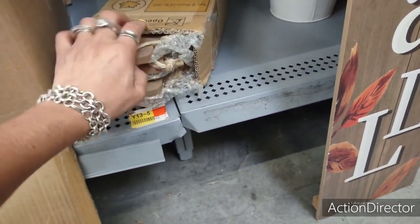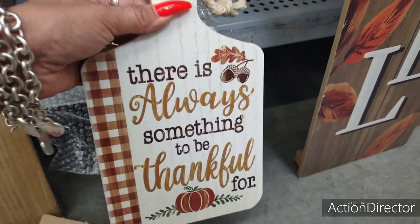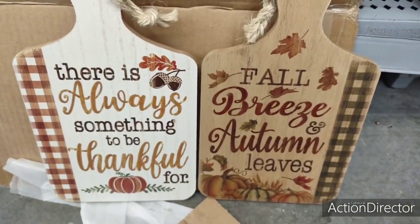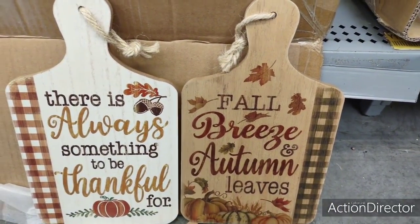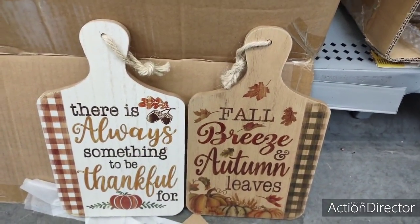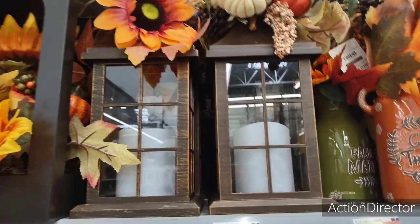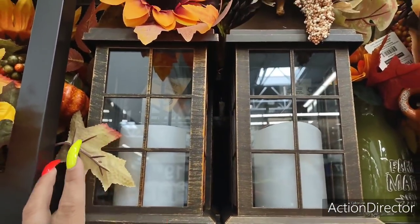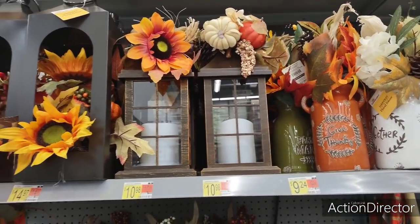They say something — what do they say? Oh my gosh. These are $4.98. Look at how cute: 'There's always something to be thankful for' and 'fall breeze and autumn leaves.' Very old school, absolutely adorable. And these lanterns, you all, are only $10.98. Can you believe that? Look at how cute they are — I love them. Absolutely adorable.